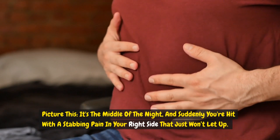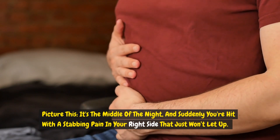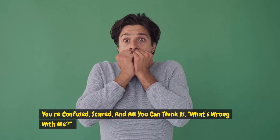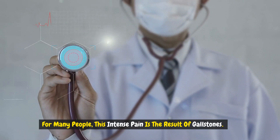Picture this. It's the middle of the night and suddenly you're hit with a stabbing pain in your right side that just won't let up. You're confused, scared, and all you can think is, what's wrong with me? For many people, this intense pain is the result of gallstones.